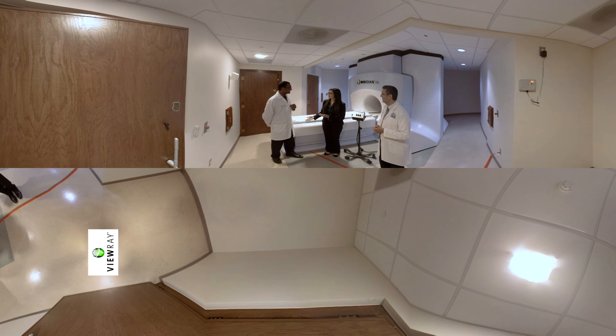Can you tell us some of the history of the system? This system was FDA cleared in February of 2017. We are currently treating patients — we began treating patients in July of 2017 — and these were the first in the world patients to be treated here.